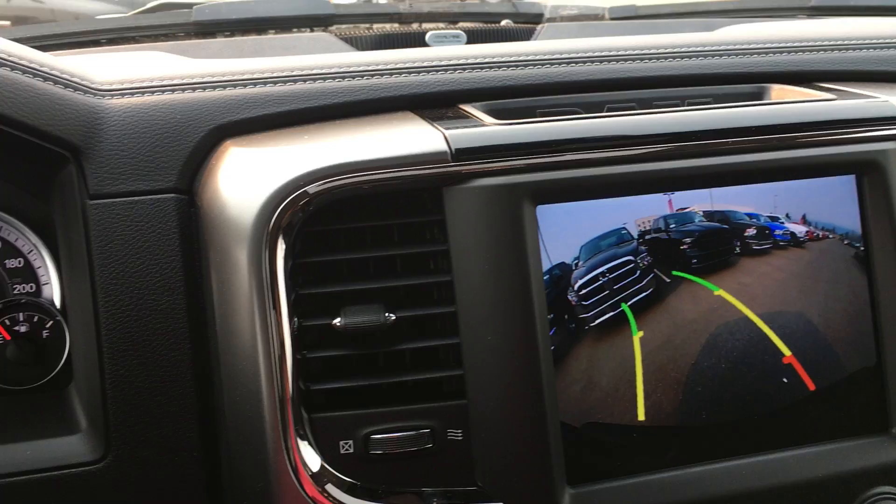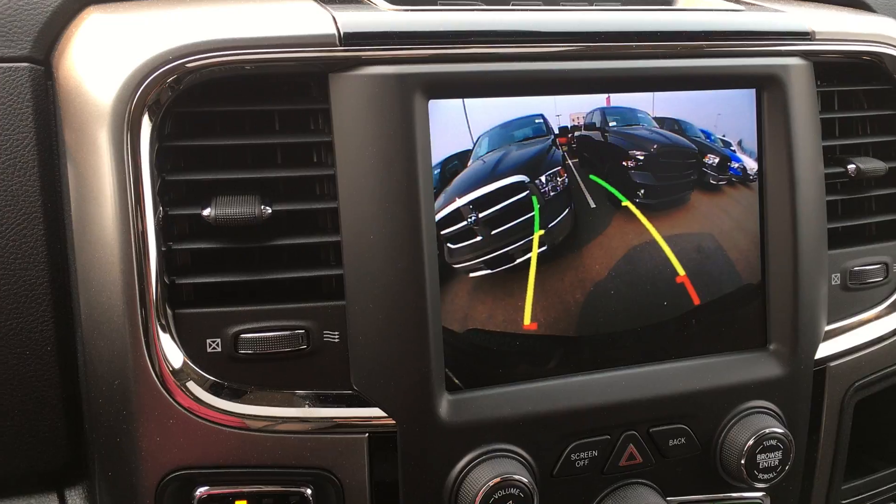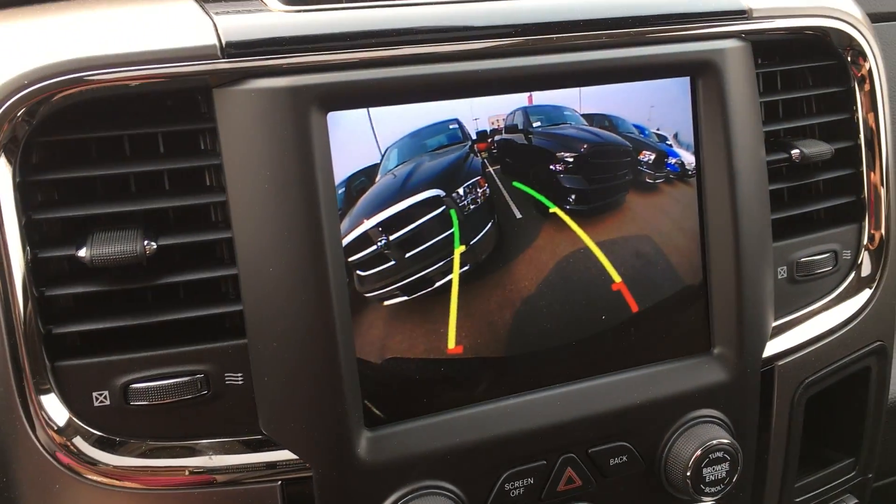And as you back up to say a truck, it not only gives you the audio — it gives you the visual as well. Makes life pretty easy for you.